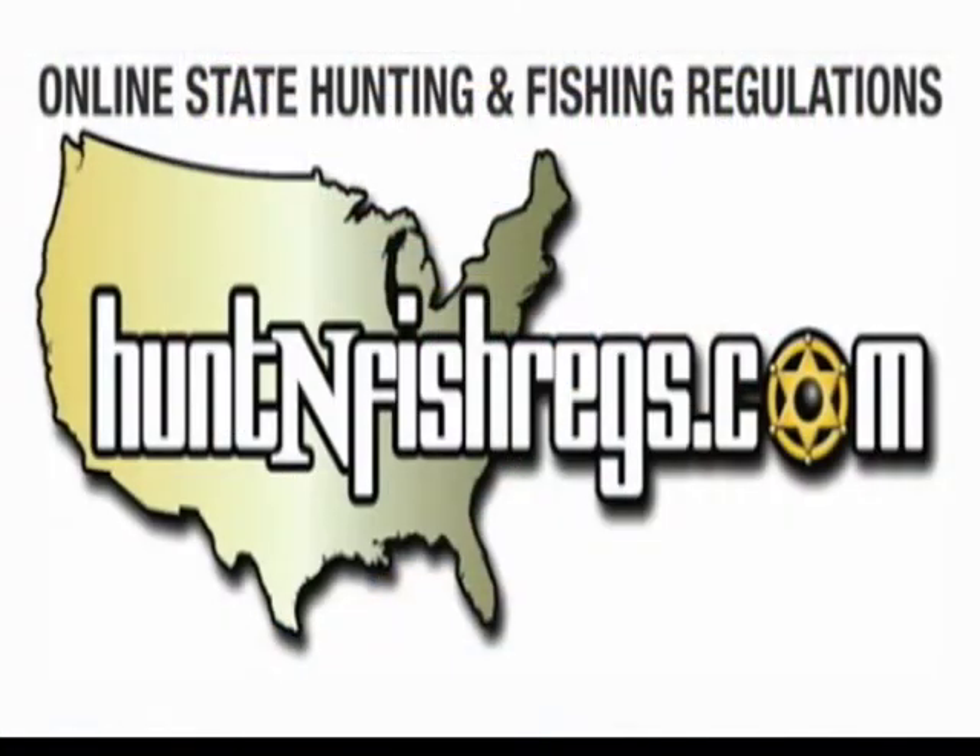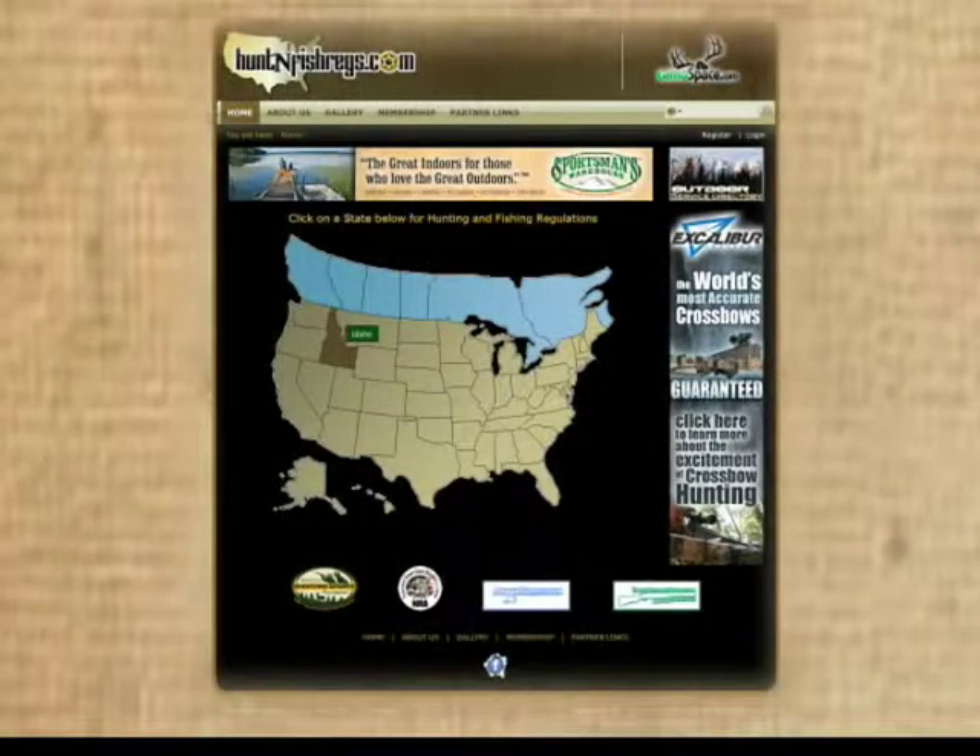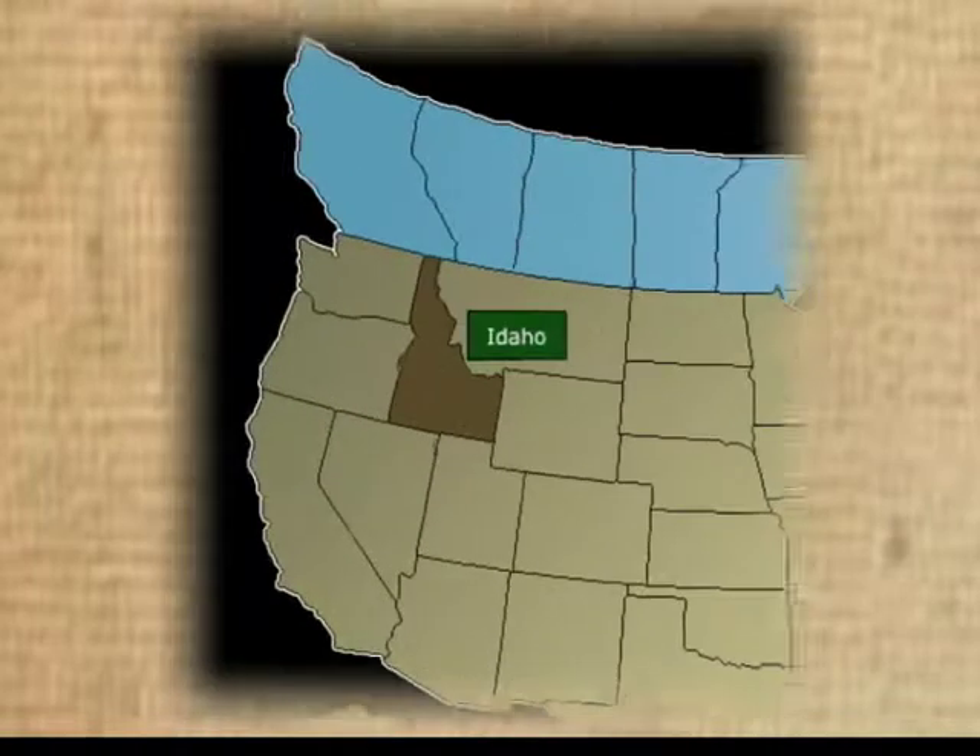Check it out. We've made it one of the easiest places for you to go and get the information that you need. Go to our site, HuntinFisherEggs.com. When you get on the site, you're going to see a nice, very easy-looking map. You can roll over it — you'll see your cursor rolls over any of the states that you're interested in.